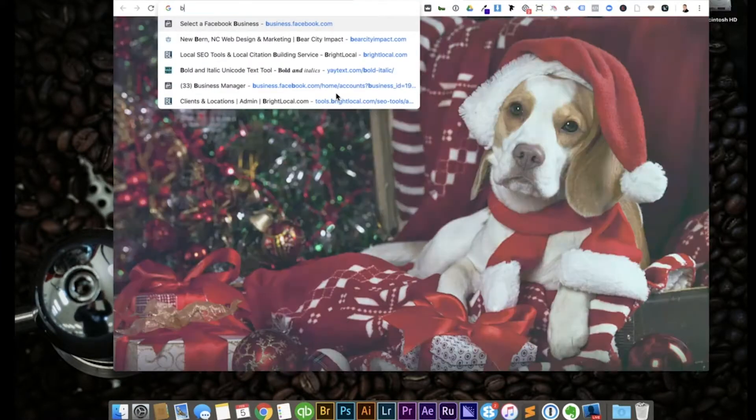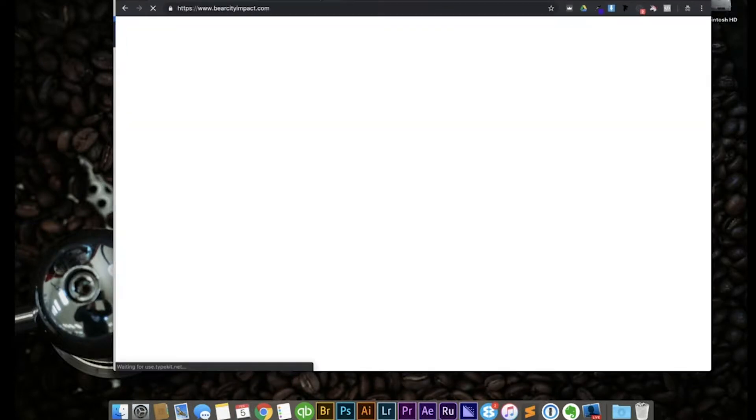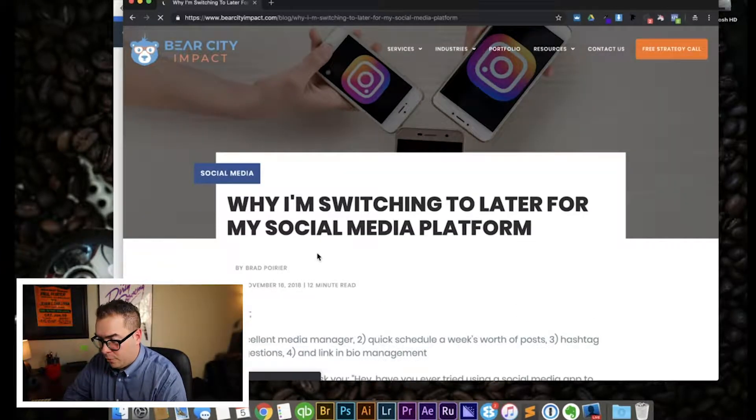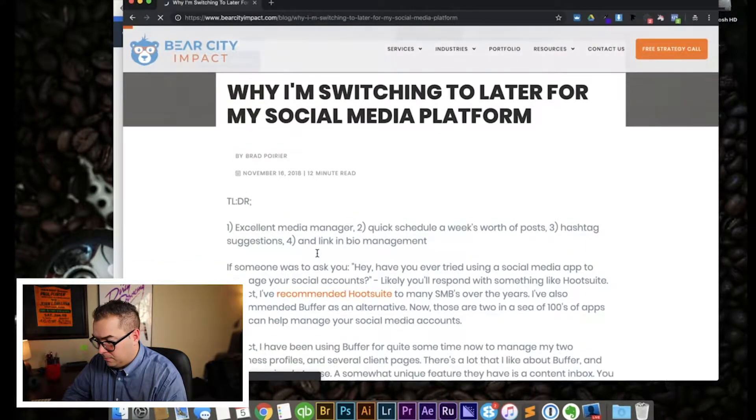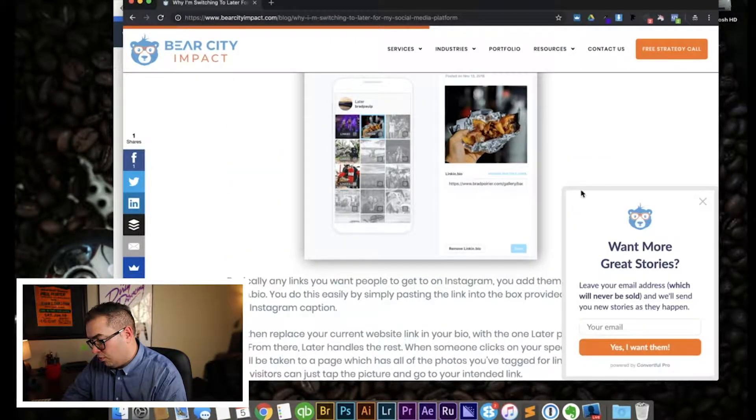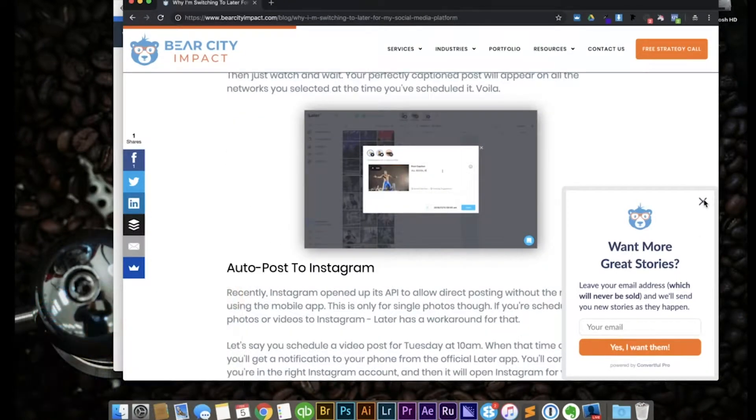For example, let's say I was on a website like BearsityImpact.com on a blog article — here's one on why I'm switching to Later for my social media platform. As I'm scrolling down, when I get to about 50% of the way through, I have this little slide-in box that says 'Want more great stories?' — very, very subtle. That's an example of a slide-in box. Once you've created your free account, Convertful gives you a script code that you just copy and paste somewhere into your website. If you're using WordPress, it's even easier — just go to the plugin directory, type in Convertful, and there's a one-click installation for the plugin.